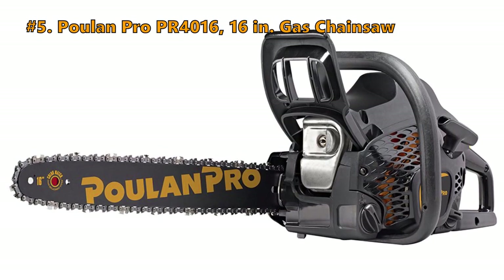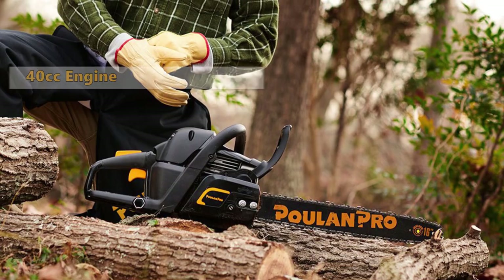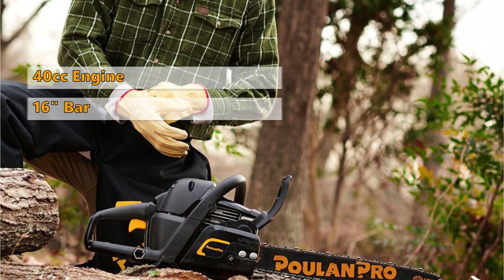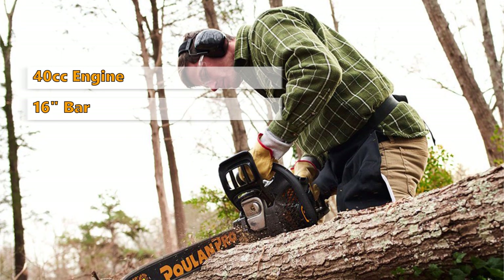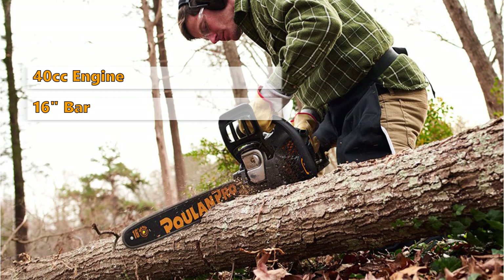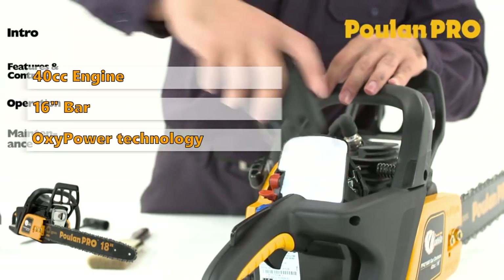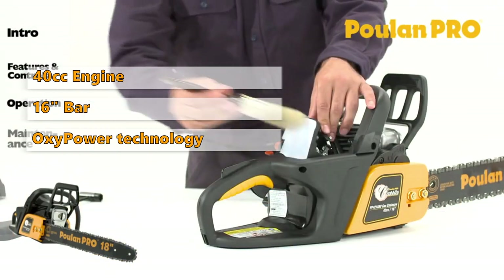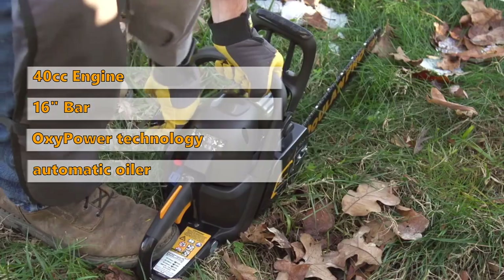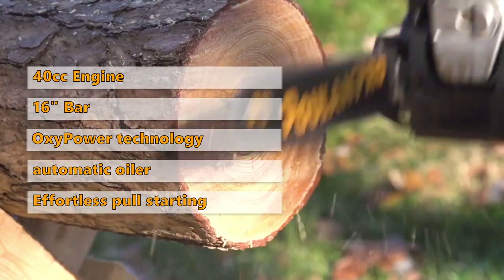Number 5: Poulan Pro PR-4016 16-inch gas chainsaw. The Poulan Pro saw has a 40cc two-stroke engine and comes with a 16-inch bar. This saw is ideal for medium-duty storm cleanup, cutting firewood, and felling trees. When you buy it, it includes a scrench and two-stroke oil. The patented OxyPower technology ensures incredible power with efficient fuel consumption and reduces harmful emissions. It comes with an automatic oiler, a super clean air filter system, and effortless pull starting with the spring assist pull cord system.